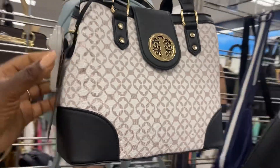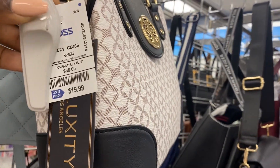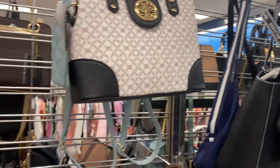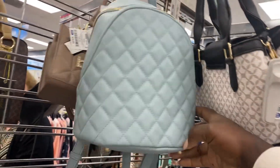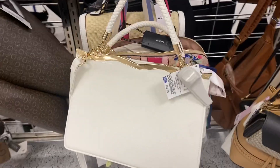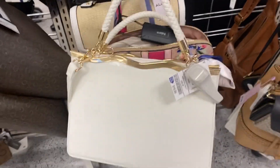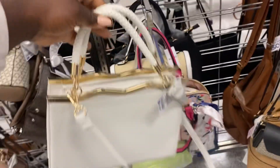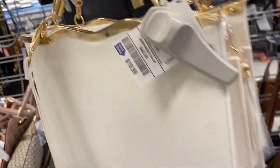I was so happy to see these little medium-sized bags that are giving like Tori Birch vibes, and it's only $19.99 — pennies on the dollar for Tori Birch. Look at this cute pastel bag also. For those of you that love the backpack style, I have a couple of daughters who like that style. And look at this creamy white bag — oh my gosh, I kind of want to throw it into my basket!